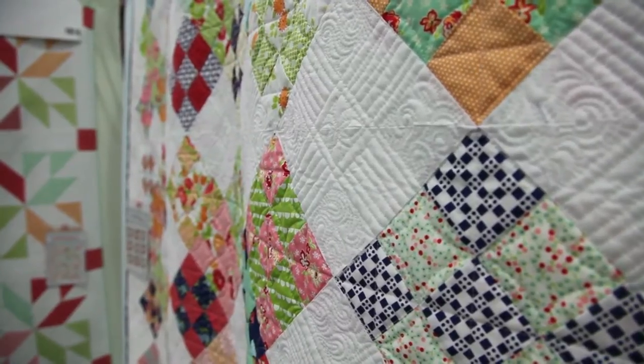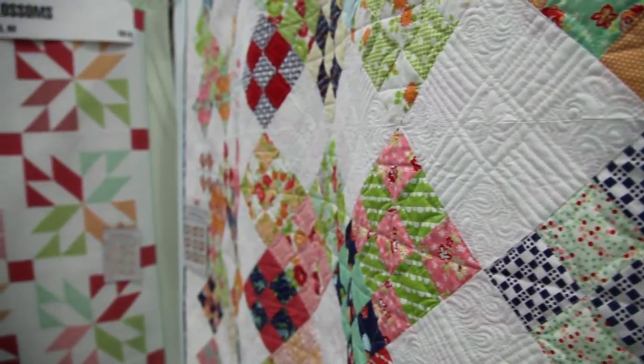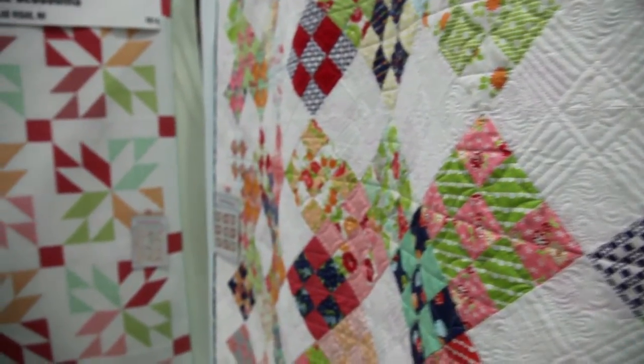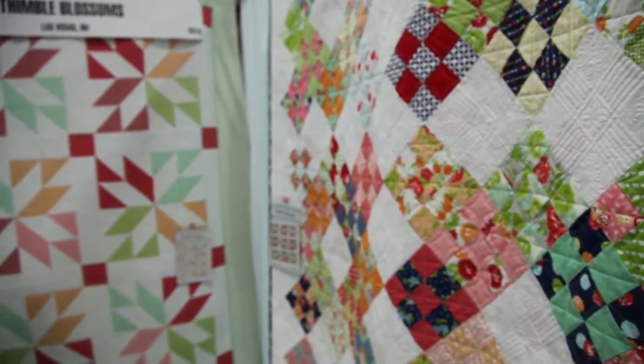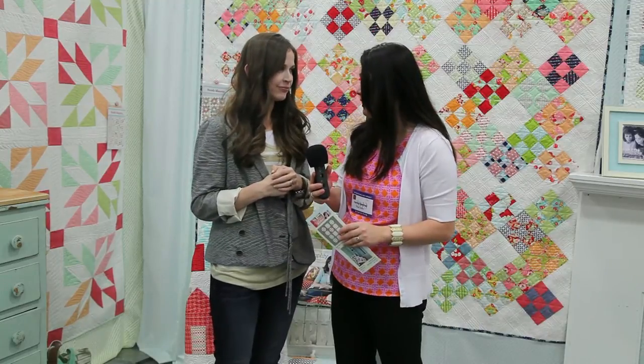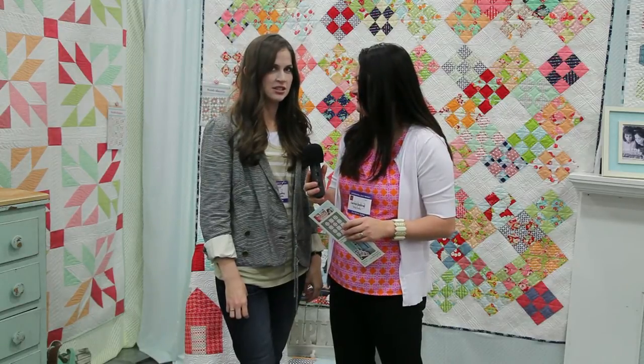My favorite this time is probably the one behind us, which is called Niner. It's made out of nine patches and actually uses two different lines — our brand new line called Scrumptious, and our one that's just releasing called Happy Go Lucky — and those are both through Moda. That's my favorite this time. So you designed fabric for Moda, and how many patterns do you have? Sixty-five. And two books — I just had a book that just released.